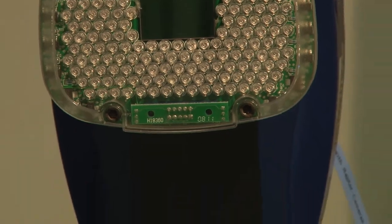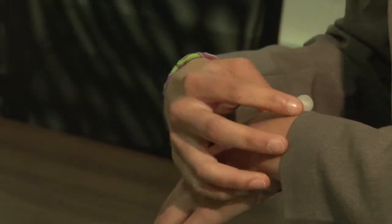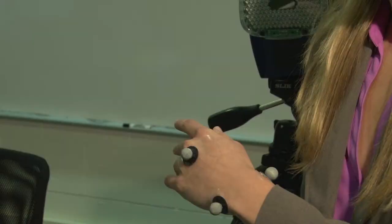These cameras are motion capture cameras, so we have little reflective markers that we place on our participants who come in to do our study.